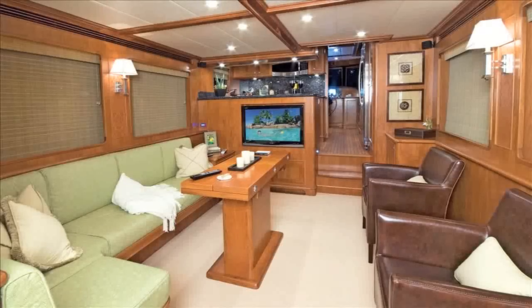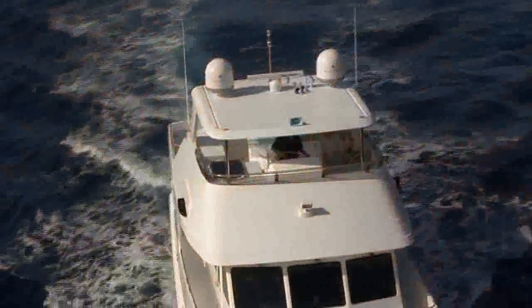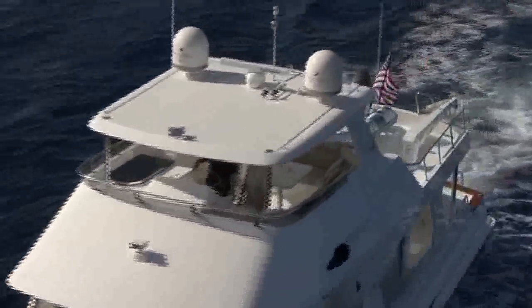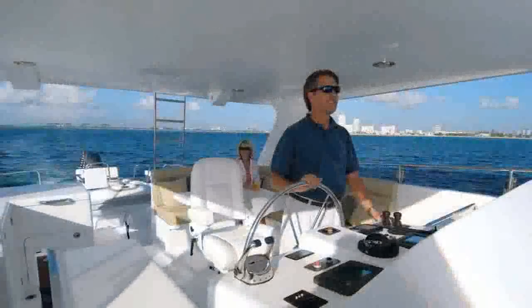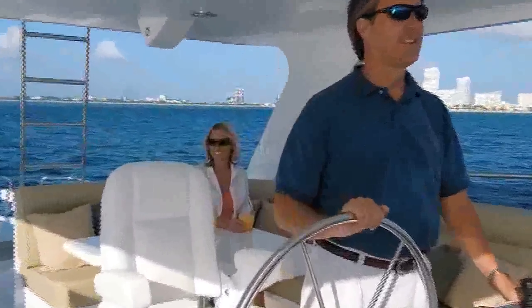The superior communication and entertainment systems of the Outer Reef 63 are designed so you can always be in touch wherever you go. Only Outer Reef has the deluxe bridge deck.